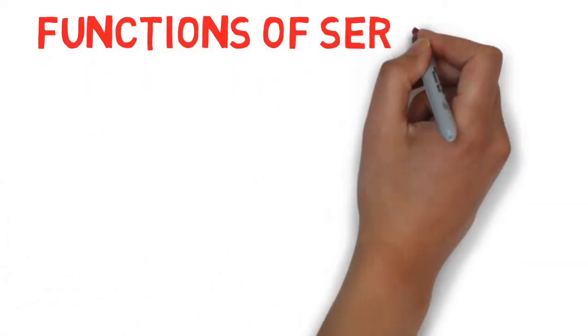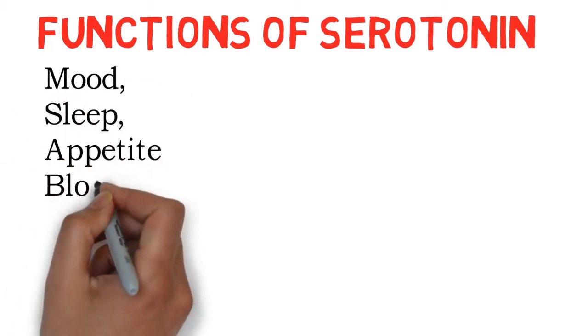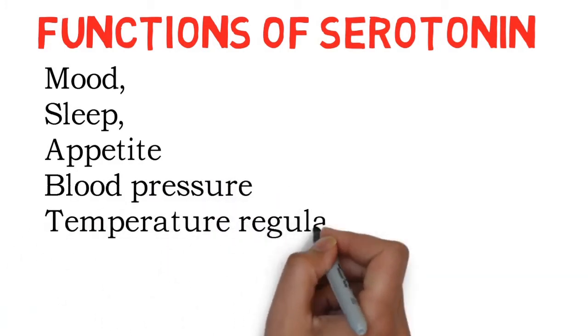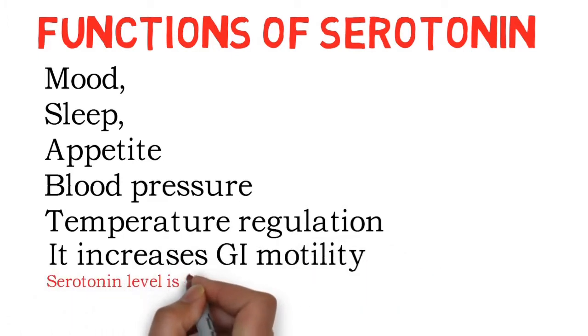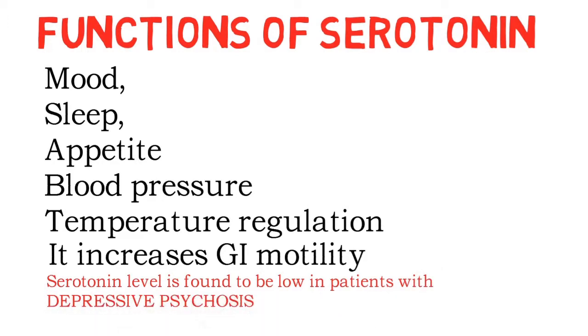Now we'll see the functions of serotonin. Serotonin plays an important role in mood, sleep, appetite, blood pressure regulation, and temperature regulation, and it increases GI motility. Serotonin levels are found to be low in patients with depressive psychosis.